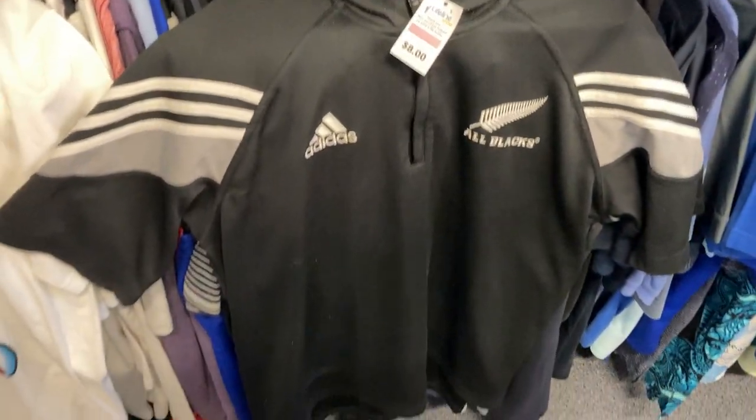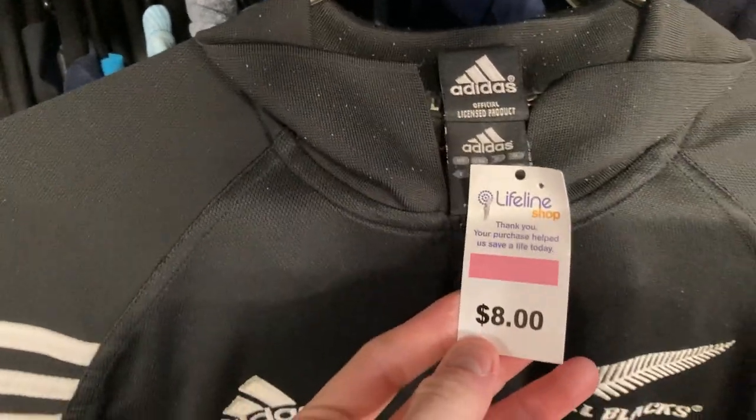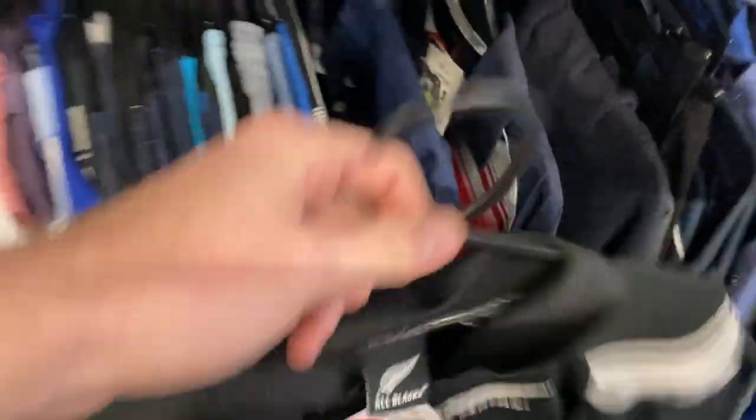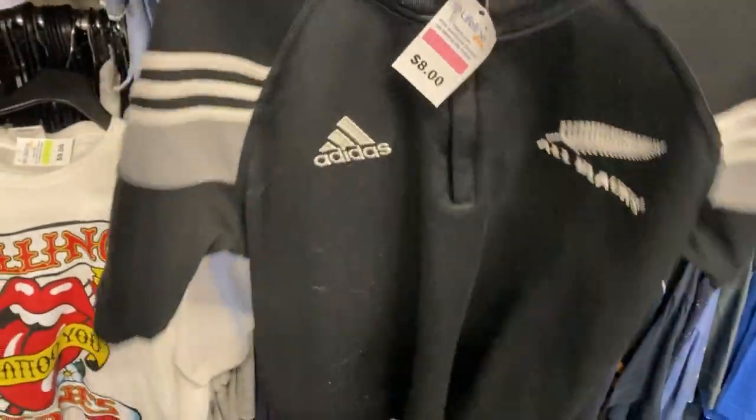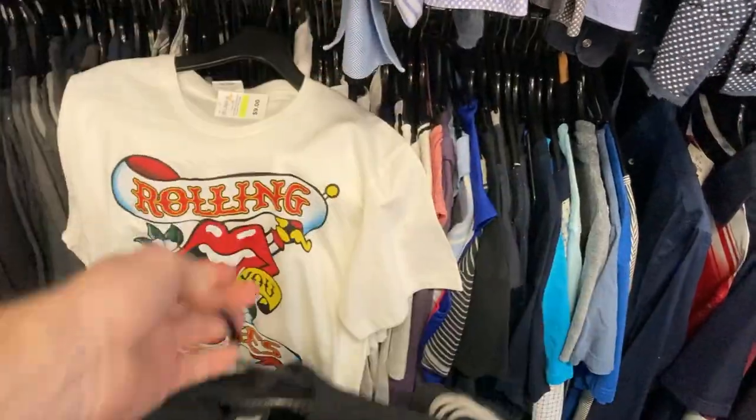Found the All Blacks jersey as well — Adidas, size large. This one is a genuine item, and with an eight dollar price tag, I really do think I can push upwards of maybe forty dollars once I give it a bit of a clean. There were no tears in it, so I definitely grabbed that one.